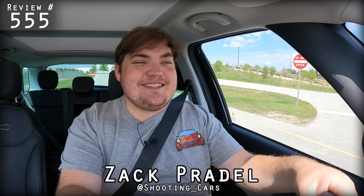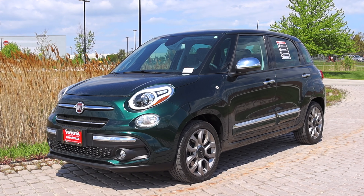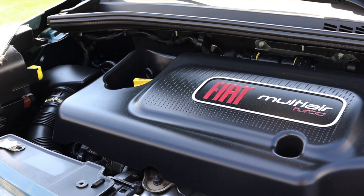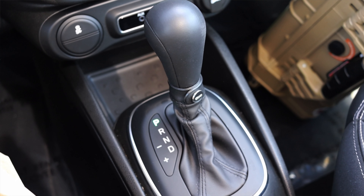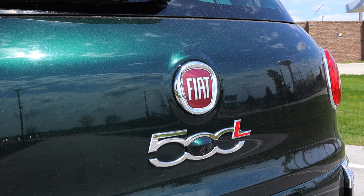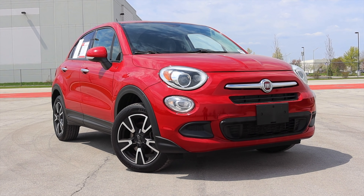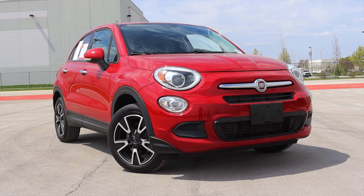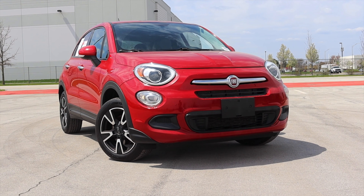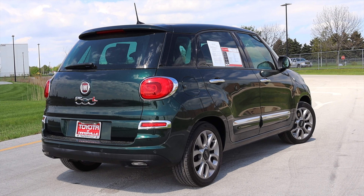All right, what's up guys? My name is Zach and today I am driving a 2018 Fiat 500L Lounge. Up front is a 1.4 liter turbocharged inline four and down below is a six speed automatic transmission. I'm super excited to be driving this 500L because I recently drove a 500X and I got a headache because that car made me so angry. I thought that was a terrible car and hands down the worst car I've reviewed of 2021. So let's see if the L changes things.